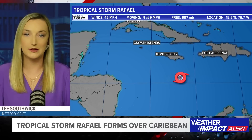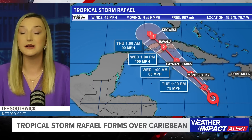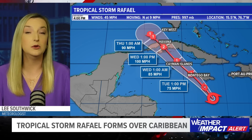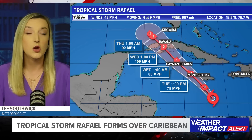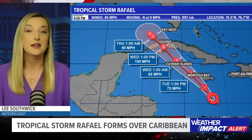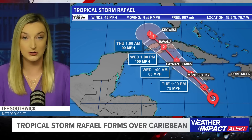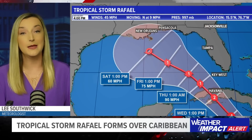The storm is going to continue to strengthen as it moves to the north and northwest. It will pass by Jamaica first tonight, bringing tropical storm conditions. From there it will continue to strengthen and will likely be a category one hurricane when moving over the Cayman Islands. New as of the four o'clock advisory, as it approaches western Cuba it will likely strengthen into a category two hurricane, then move out into the Gulf of Mexico.